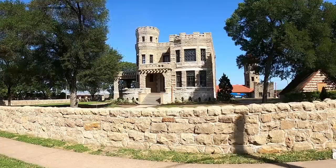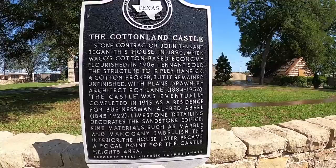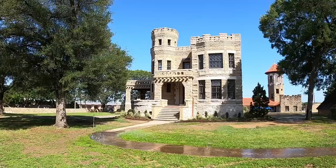This rather unique home is known as the Cottonland Castle. It is on private property so I can't go in or get up close to it. Construction began in 1890 but it was not completed until 1913.